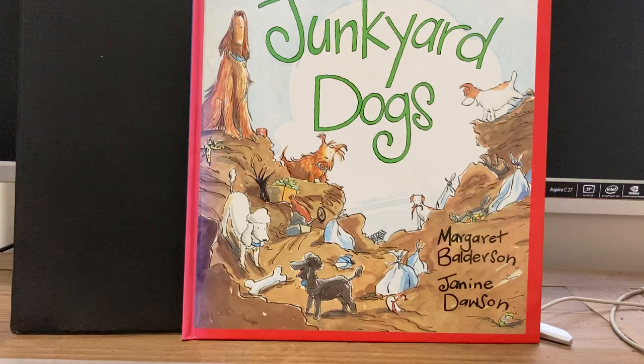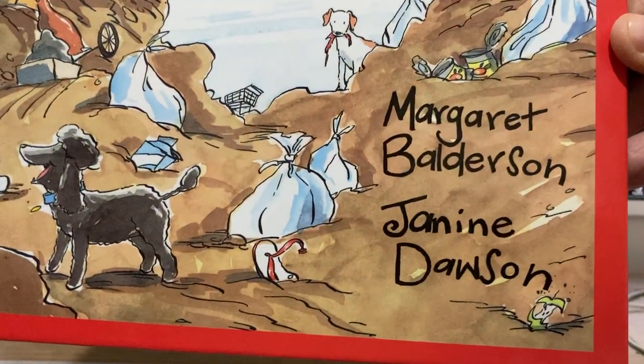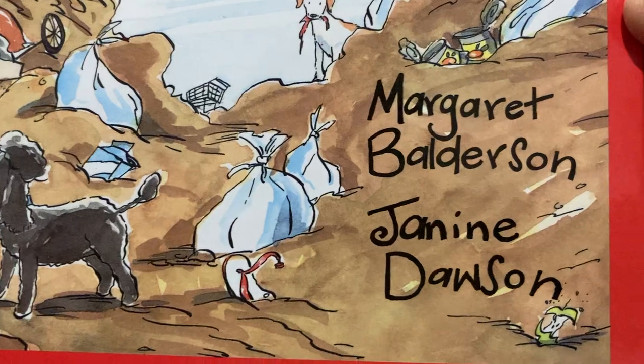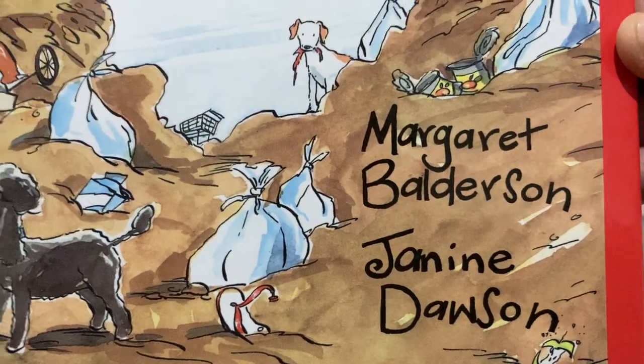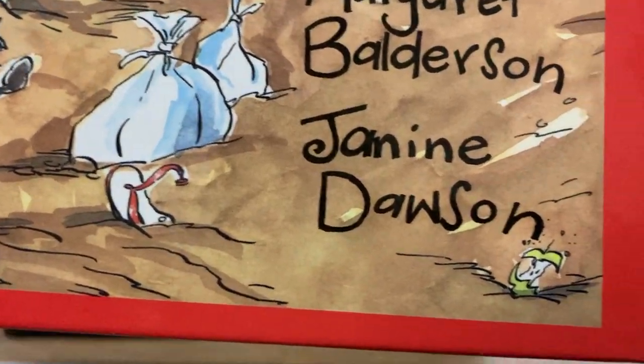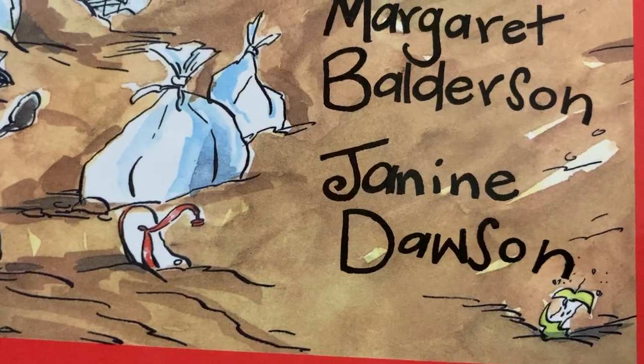It's called Junkyard Dogs. It's a book that's great for all ages — children and adults, as many picture story books are. It's written by a lady called Margaret Balderson. She's actually passed away a couple of years ago but she wrote a lot of books. The illustrator who did these amazing drawings and pictures is Janine Dawson.